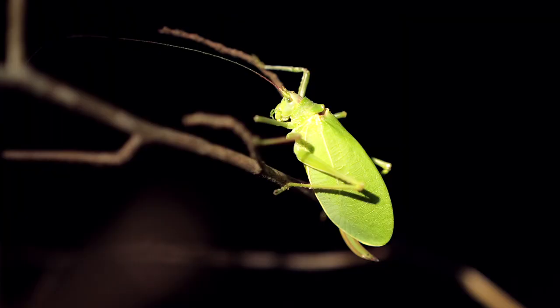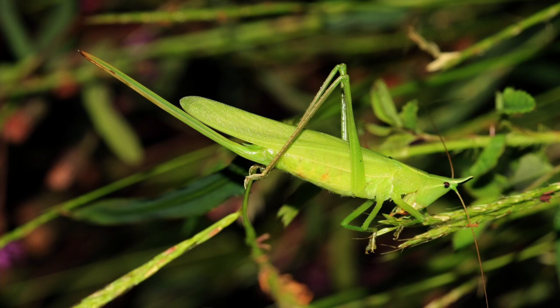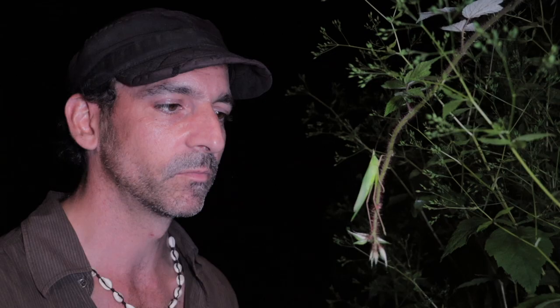But back to the sword-bearing conehead — what an amazing depositor on her. Many of them have either a short ovipositor or a bit of a fork, like the fork-tailed katydid has a fork-shaped ovipositor. None of the other species have depositors quite as long as this one here, which is of course why this one gets that name.